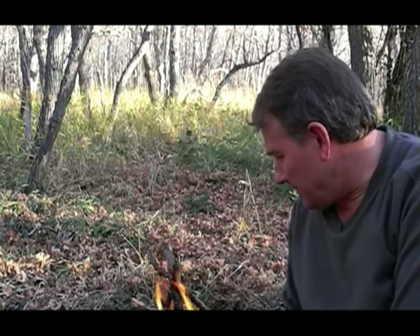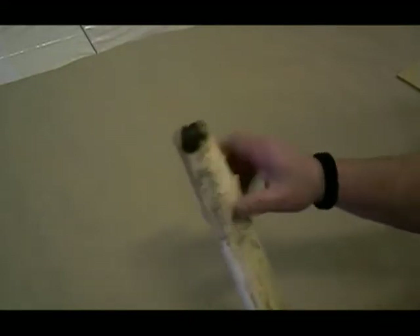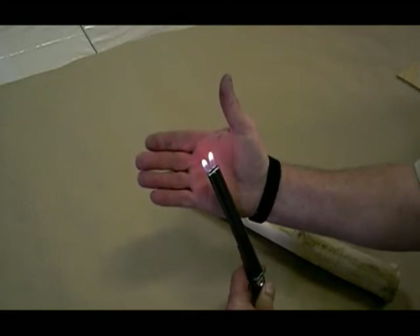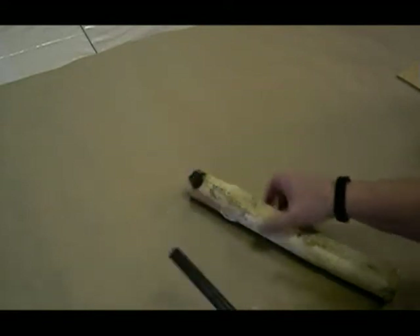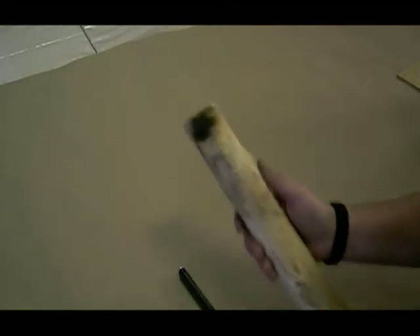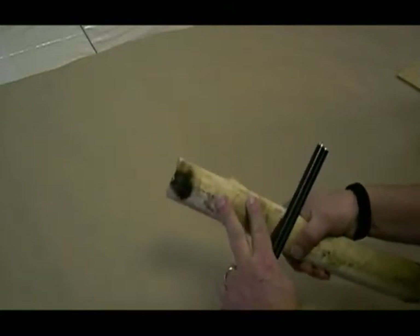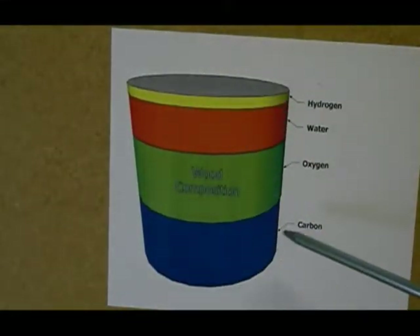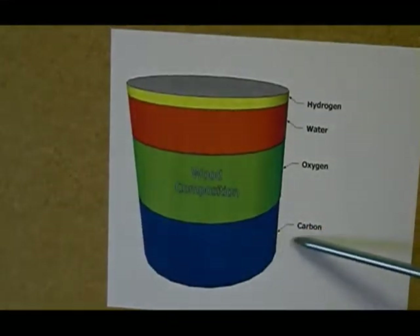Now, to analyze why we weren't able to get fire with this — we just scorched the wood — let's look at a few factors. This lighter's butane burns at about 3,000 degrees Fahrenheit. We know that cellulose, what wood is pretty much composed of, will burn on average around 450 degrees Fahrenheit. So if we've got 3,000 degrees and it only takes 450 to ignite the wood, why didn't the wood start? This diagram shows the composition of the average piece of wood and what it's made up of.